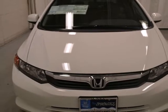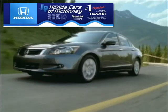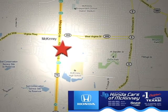Join the Smart Drivers Club and invest in this Civic today. Honda Carson McKinney is the source for all your automotive needs. Stop in today. We're conveniently located on Highway 75 northbound at exit 40A in McKinney.